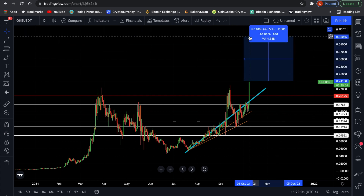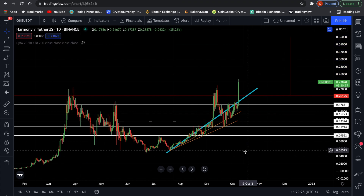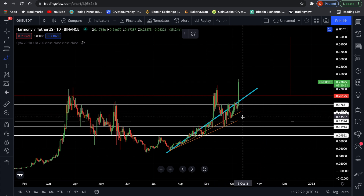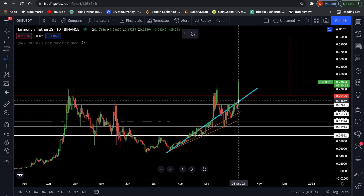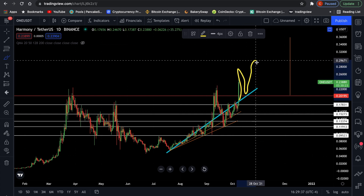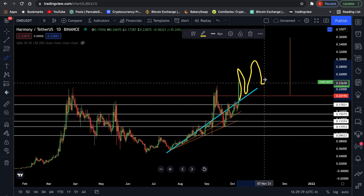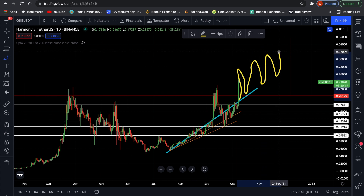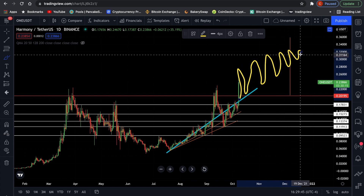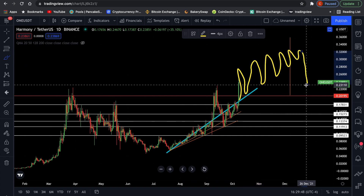That would be an additional 50% gain from the current price of $0.24. We also have this blue line, which is serving as diagonal support for the time being. We're probably going to see the price explode, then come back to test this diagonal support, and that is how it's going to keep going up until eventually we break this uptrend support line, and we're likely going to see a small correction then.